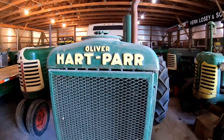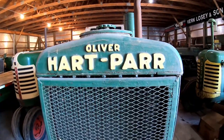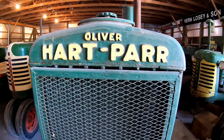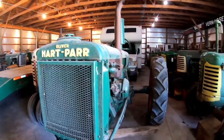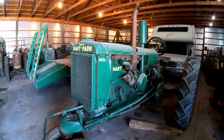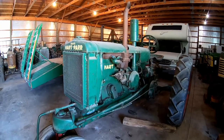Oliver was the plow maker for the world — they shipped plows all over, and they were basically the ones with the money, looking to get into the tractor market. They had actually designed their own tractor known as the chilled plow tractor, because prior to the merger Oliver had been known as the Oliver Chilled Plow Works.